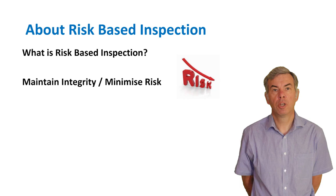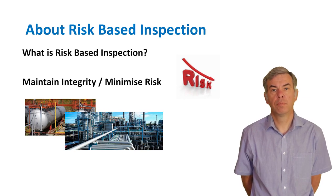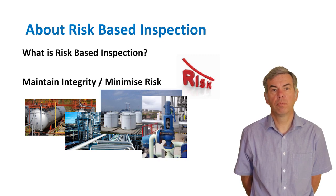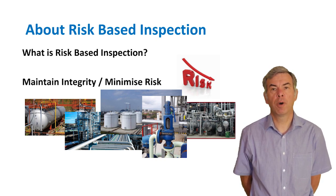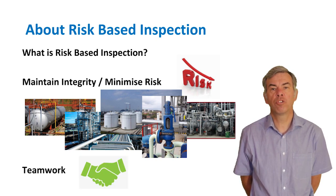RBI can be applied to pressure vessels, process piping, storage tanks, pressure relief devices, heat exchangers, boilers and heaters, and the pressure-containing components of rotating equipment. It's important to bear in mind that although this concept is applied by inspection and engineering personnel, it needs the commitment and cooperation of everyone associated with operations to succeed.